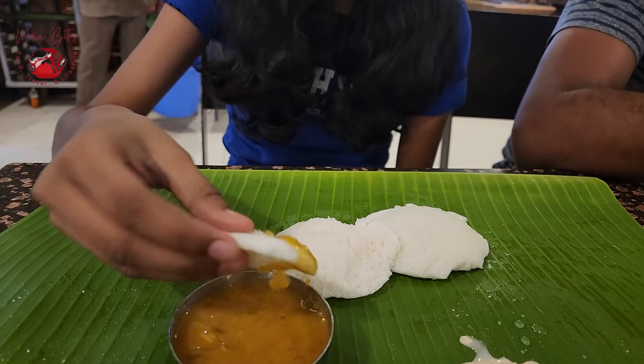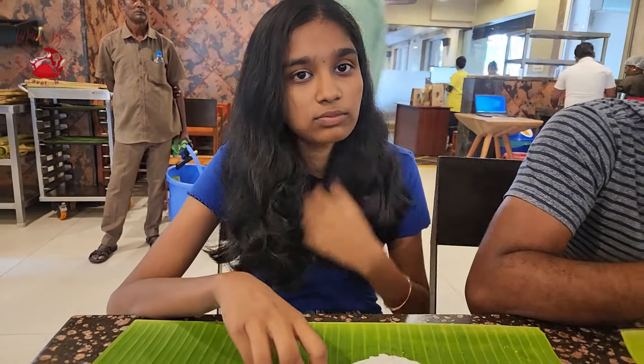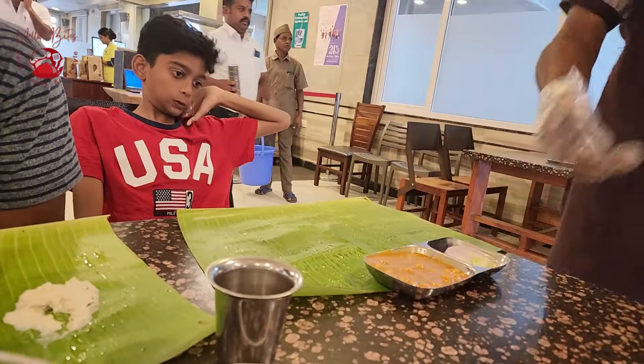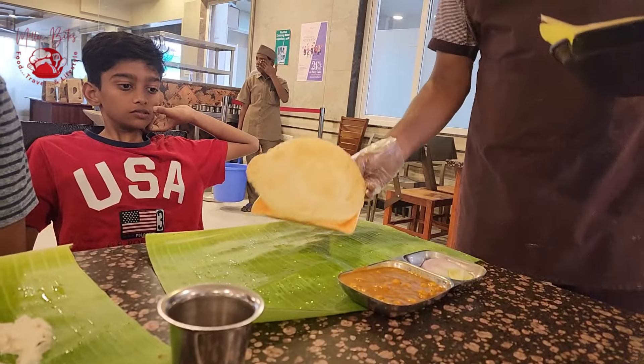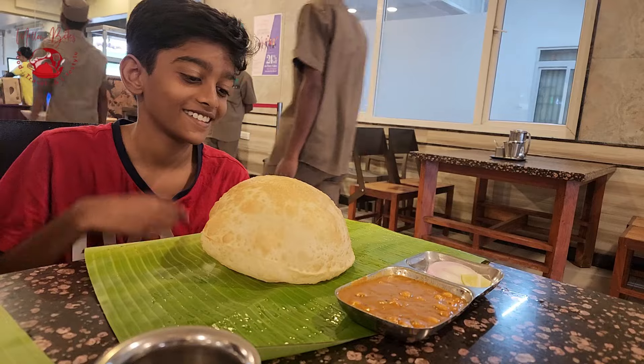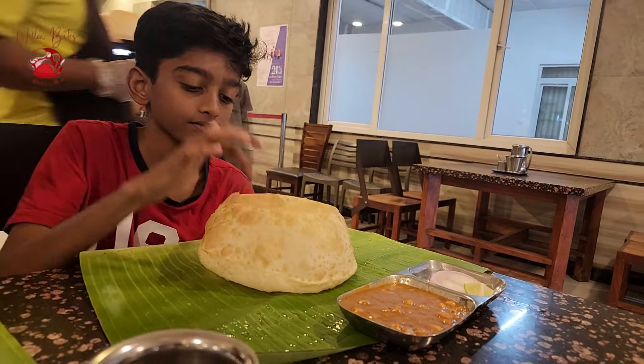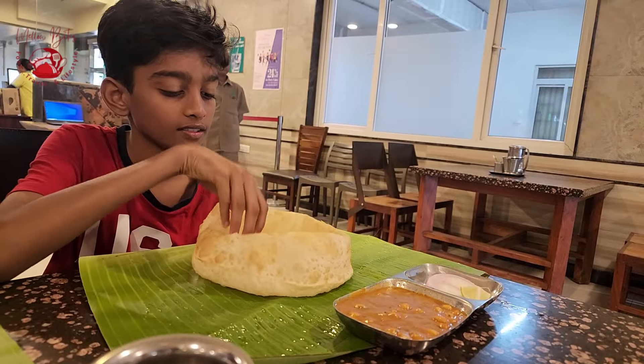Purna tried the idli along with sambar and said the idlis were too perfect — she loved it. Bargo chose from the special menu: the chola puri, and he waited longer than the others. The puri was medium-sized but very piping hot.